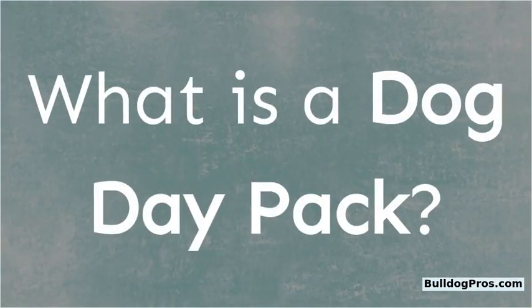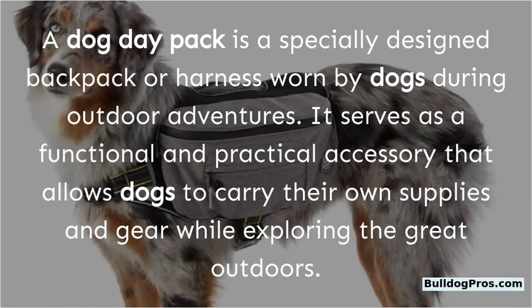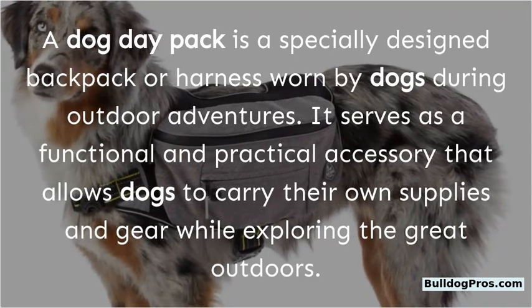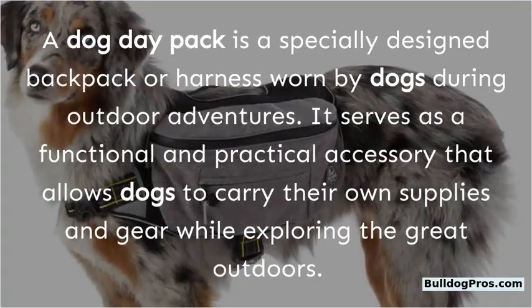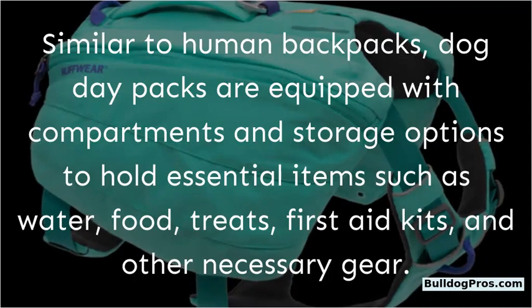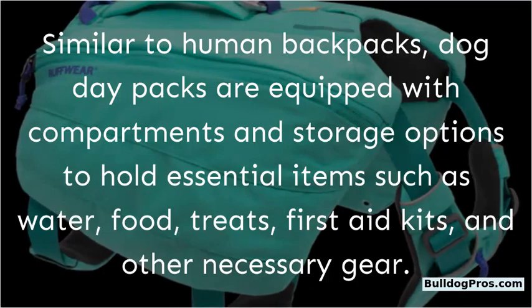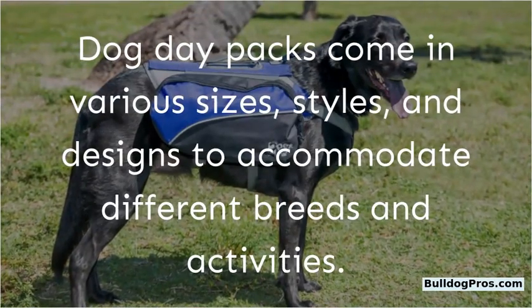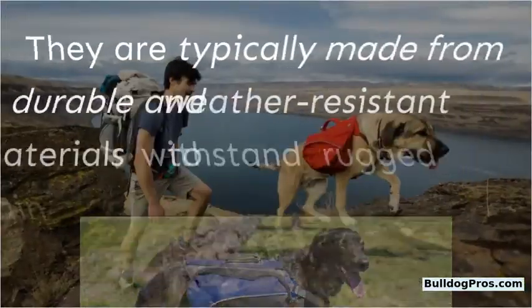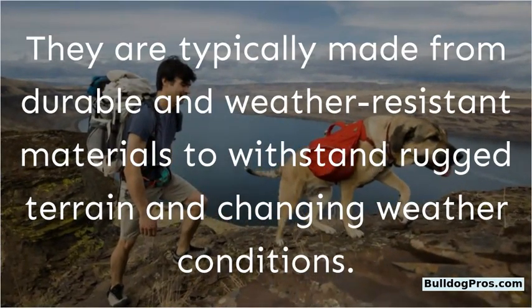What is a dog day pack? A dog day pack is a specially designed backpack or harness worn by dogs during outdoor adventures. It serves as a functional and practical accessory that allows dogs to carry their own supplies and gear while exploring the great outdoors. Similar to human backpacks, dog day packs are equipped with compartments and storage options to hold essential items such as water, food, treats, first aid kits, and other necessary gear. Dog day packs come in various sizes, styles, and designs to accommodate different breeds and activities. They are typically made from durable and weather-resistant materials to withstand rugged terrain and changing weather conditions.